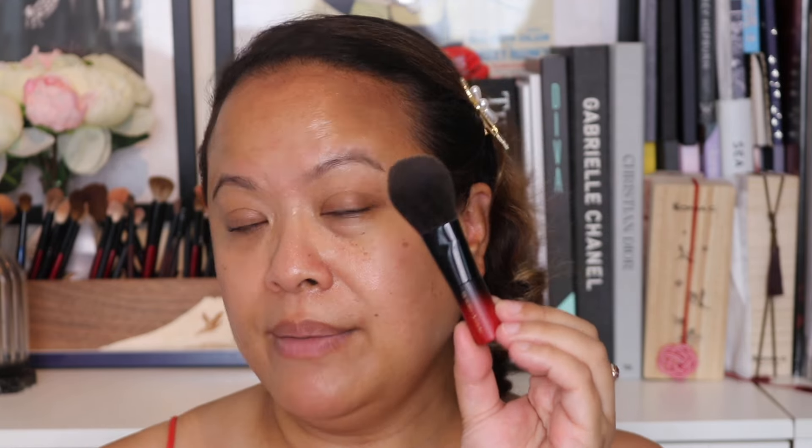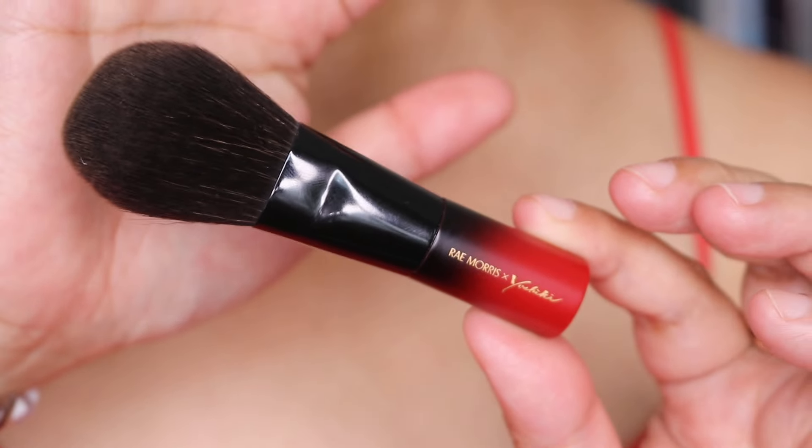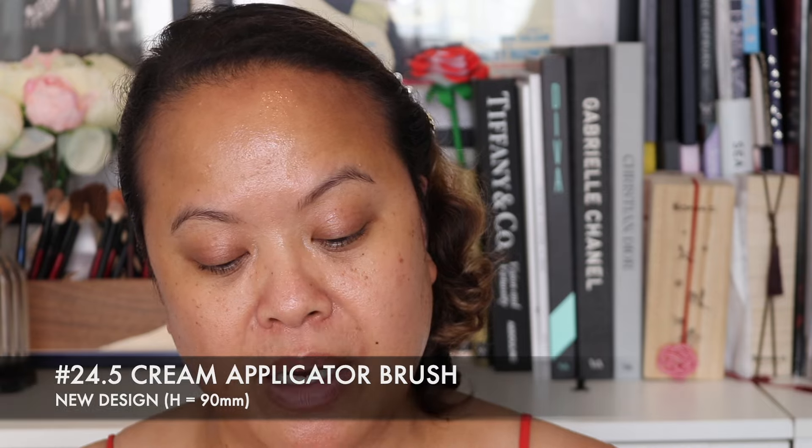Moving on to our final two brushes in the set — brush number 24.5, the cream applicator brush, a new design, specifically designed for cream products. It reminds me of the larger flat foundation brushes designed for applying foundation, just in a smaller size. I really like this and it measures 90 millimetres. I can absolutely imagine using this for foundation.